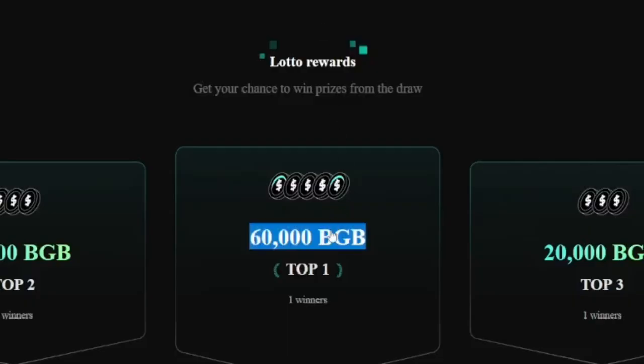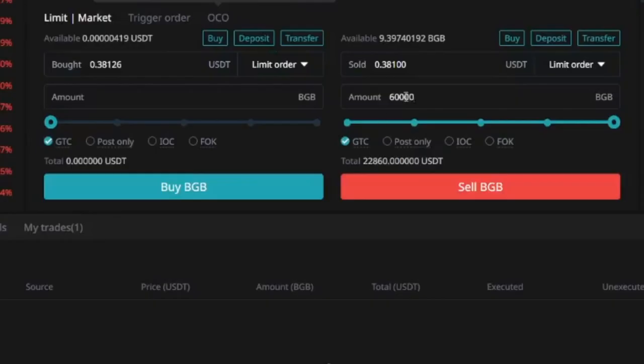If you win the second prize of 40,000 BGB, that's around $15,000. The third prize of 20,000 BGB gives you around $7,600. And even if you stand a chance to get just 1,500 BGB tokens, that is around $500 — all of this for free by participating in Bitget's ongoing BGB token giveaway.